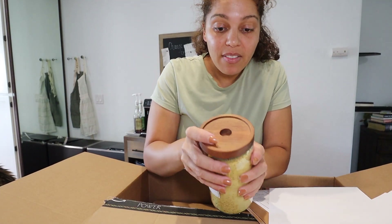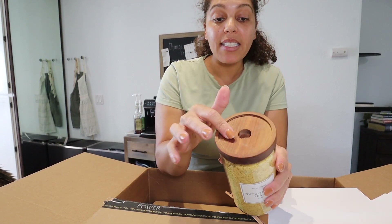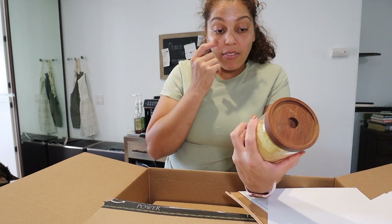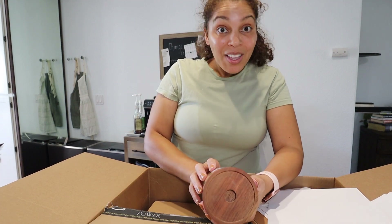Another big plus of these jars is that they stack — on top it's indented so you can put others on top. Great for space saving and safety since I'd probably stack things anyway.